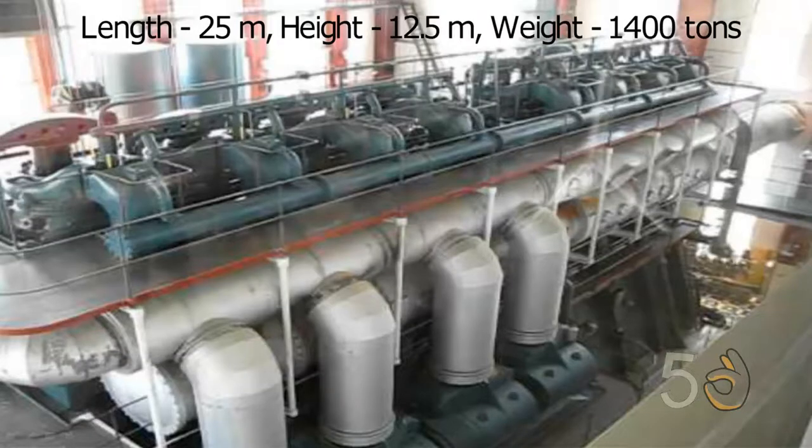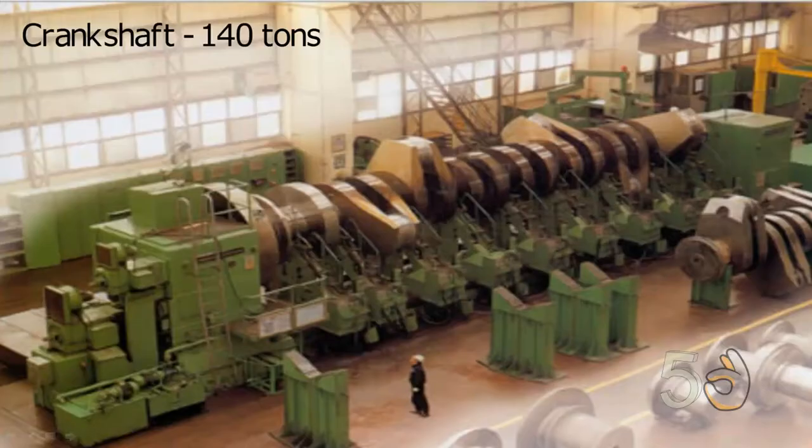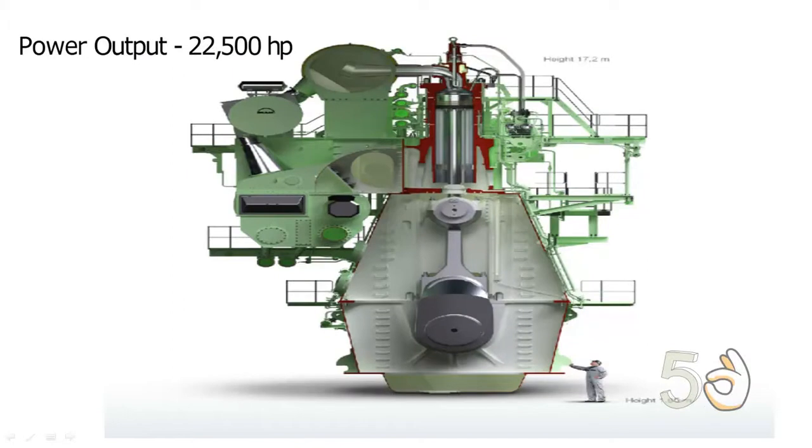It was 25 meters long, 12.5 meters high, and weighed 1,400 tons. Its crankshaft weighed 140 tons alone, and the entire engine consumed 40 tons of lubricating oil. The engine was capable of producing 22,500 horsepower.